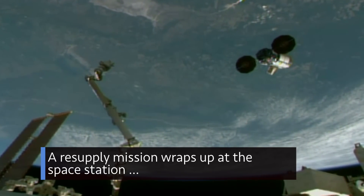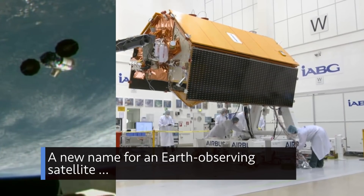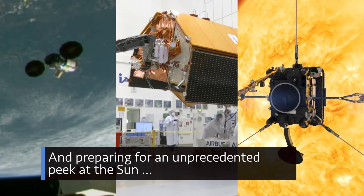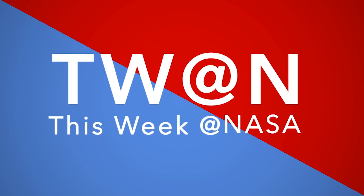A resupply mission wraps up at the space station, a new name for an Earth-observing satellite, and preparing for an unprecedented peek at the sun — a few of the stories to tell you about This Week at NASA.